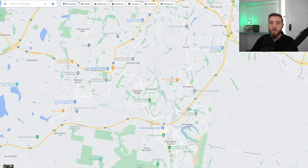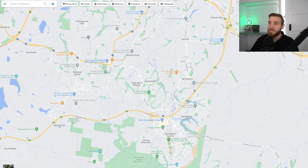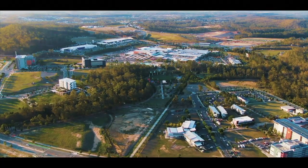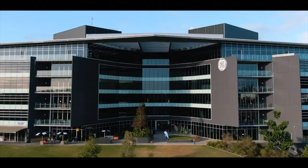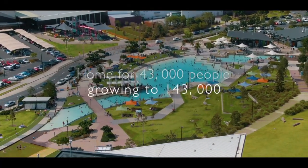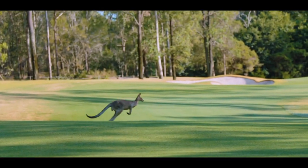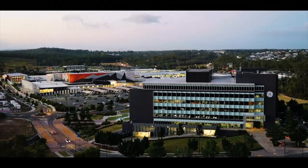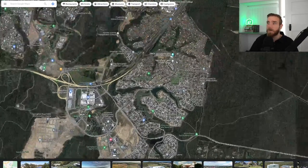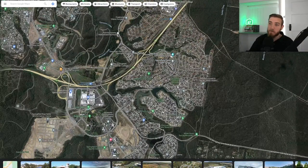Moving a little bit further south, we move into the new Master Town Plan which is Springfield and Greater Springfield. This includes Augustine Heights, Brookwater, Springfield, Springfield Lakes, Springfield Central, and Spring Mountain. Over the last few years, Springfield Land Corporation has continued to cut land across Greater Springfield, particularly across Spring Mountain. This layered view gives you a great idea of how Springfield is progressing. Springfield Lakes is the most established pocket — it's all been built out just south of the main Centenary Highway.